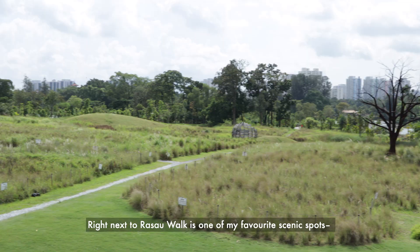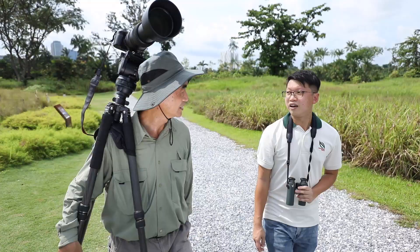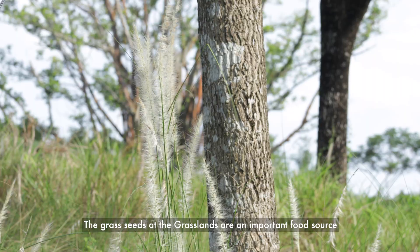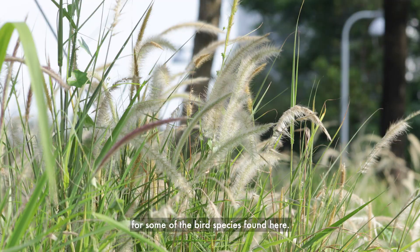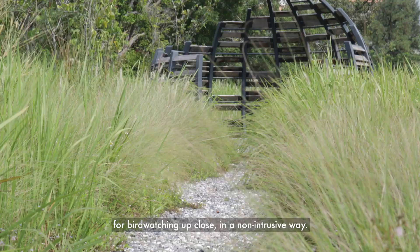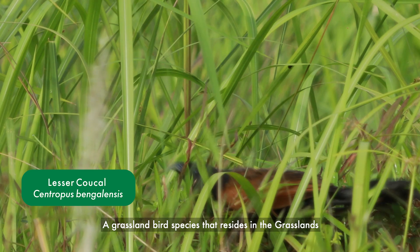Right next to Rassal Walk is one of my favourite scenic spots, the grasslands. And do you know that it is also a popular spot for bird watching and photography? Yes, I have seen many photographers around here and there are also dedicated bird hides for bird watching. The grass seeds at the grasslands are an important food source for some of the bird species found here. There are three bird hides located around the grasslands for bird watching up close in a non-intrusive way.